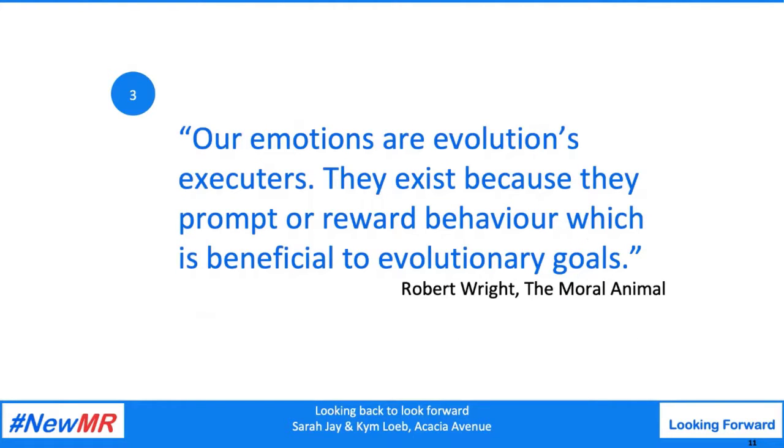Third: evolutionary psychology suggests that our emotions are the executive arm of natural selection. They exist because they prompt or reward behavior that enables our genes to survive and reproduce. Of course we want to experience pleasure and avoid pain, but these instincts ultimately serve deeper evolutionary needs.